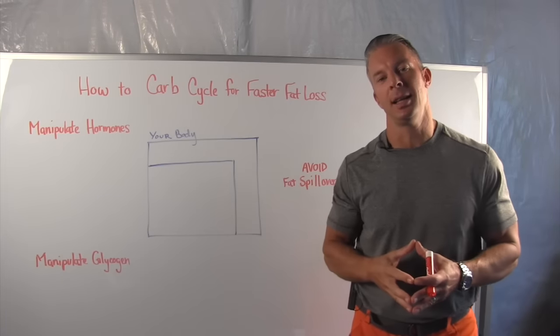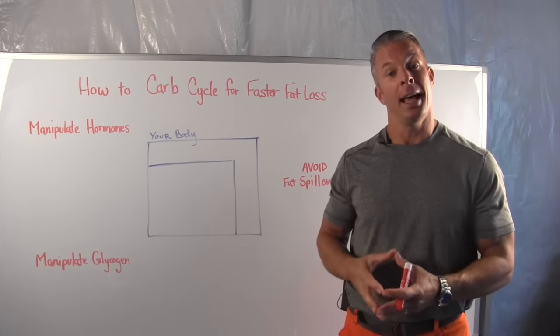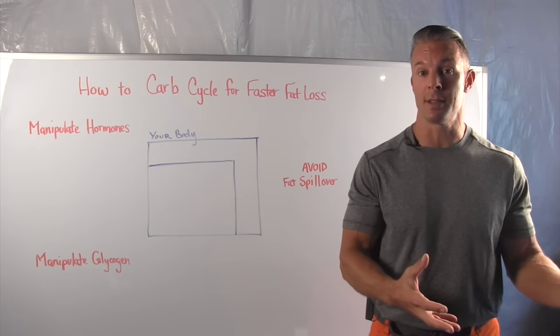Hey, everybody. Sean Hadsall here with Get Lean in 12. For those of you who aren't familiar with me, I am a 45-year-old stubborn fat expert and a grandpa to three beautiful grandkids. Over the last five years, I've helped over 100,000 people with my products and services.